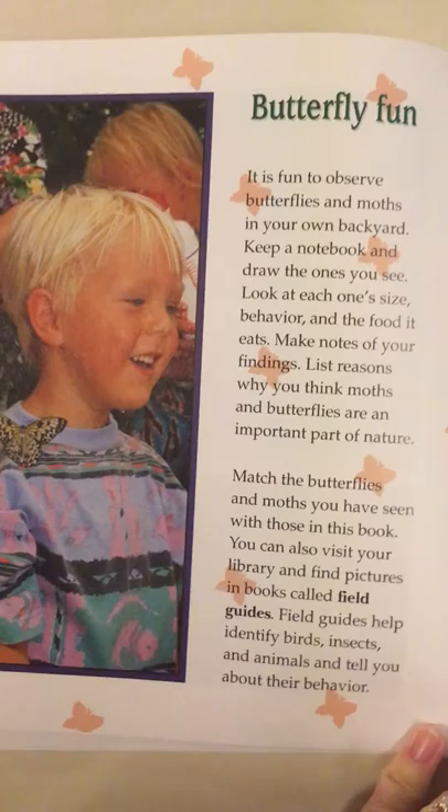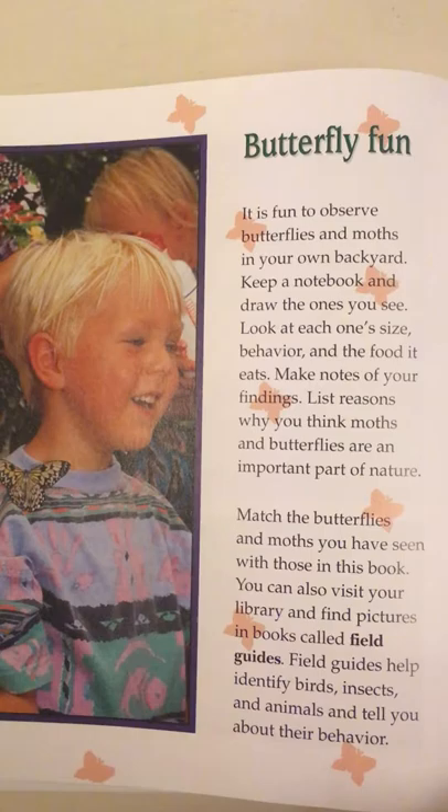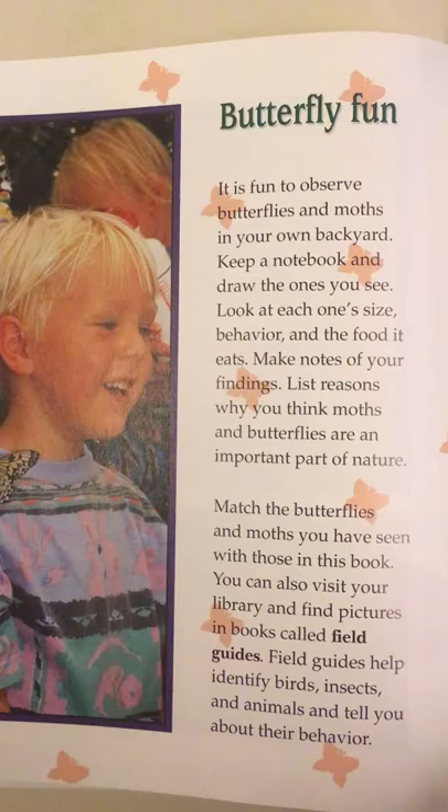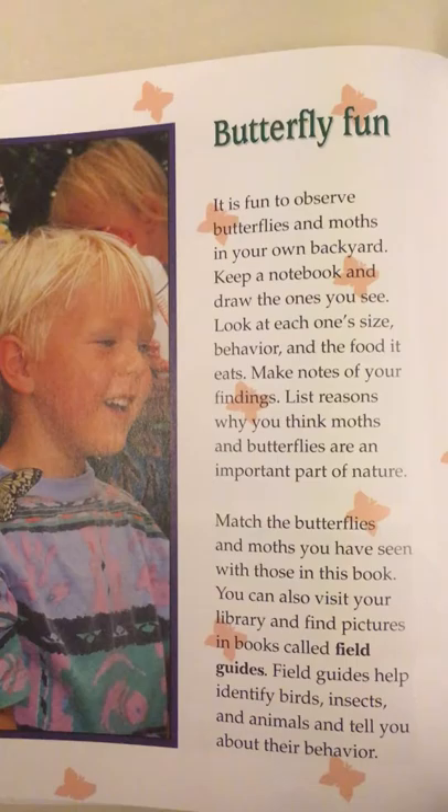Butterfly fun. It is fun to observe butterflies and moths in your own backyard. Keep a notebook and draw the ones you see. Look at each one's size, behavior, and the food it eats. Make notes of your findings. List reasons why you think moths and butterflies are an important part of nature. Match the butterflies and moths you have seen with those in this book. You can even visit your library and find field guides, which help identify birds, insects, and animals and tell you about their behavior.